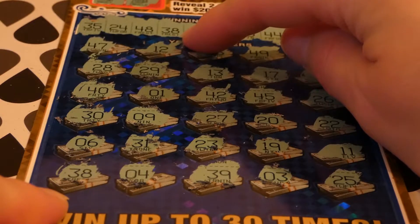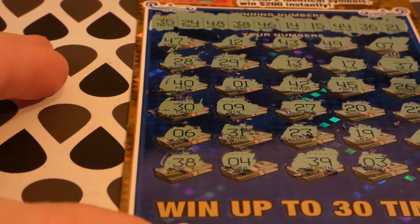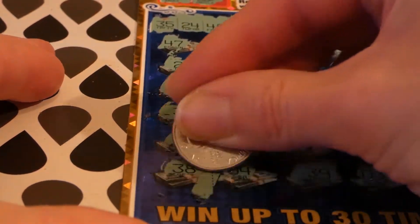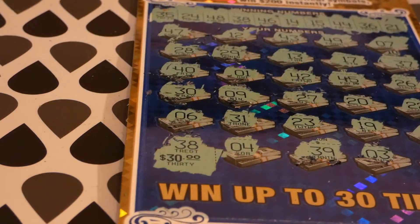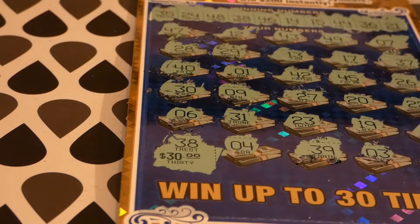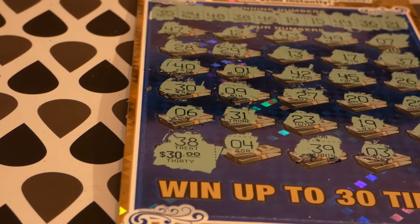We do have 38. Let's see what we got finally — we got a one. Let's get something good. 30 bucks — so we got our $30 back. Spent $30, won $30, so it's kind of a wash. But that's a wrap, guys.